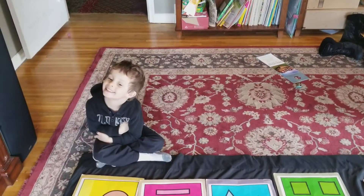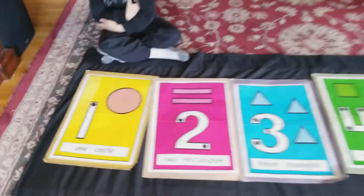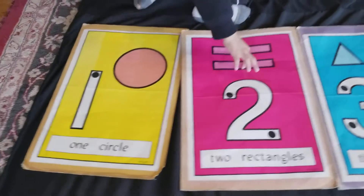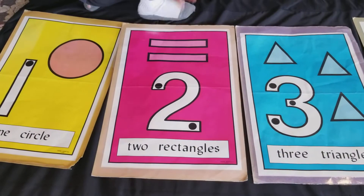Marcus is going to count to nine and explain the shapes. This is one circle. Two rectangles.